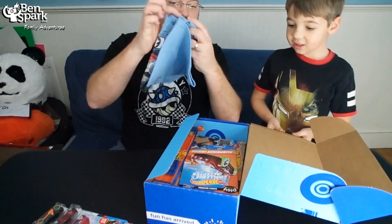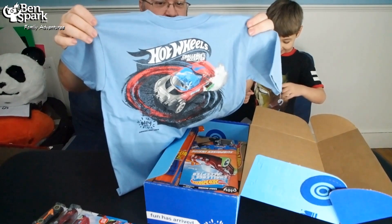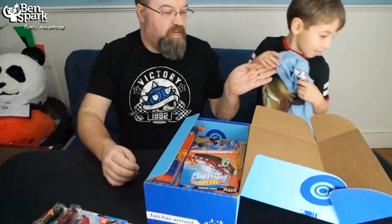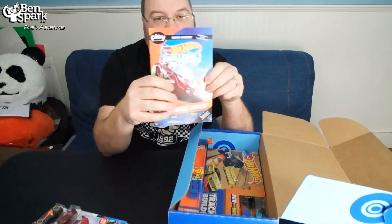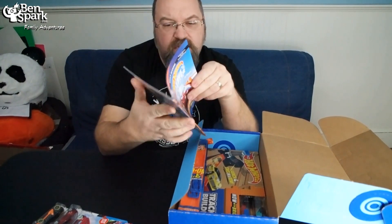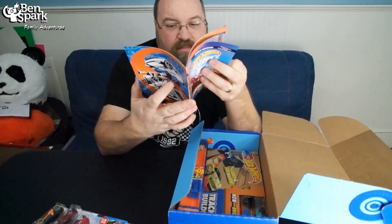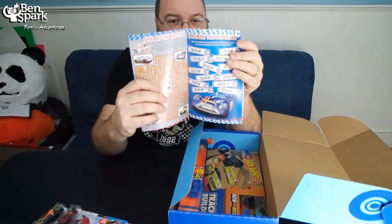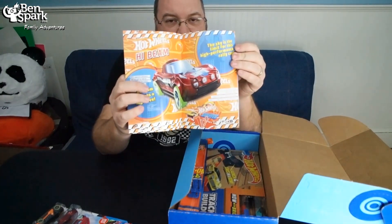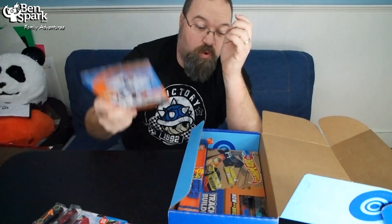The boxes come with t-shirts, so check this out. Can I wear it? Hot Wheels Challenge Accepted. Why don't you run to the other room, change into that, come right back and I'll continue talking. Also in here is the Challenge Accepted Magazine, and this is early access — this is a limited edition box. It has all sorts of cool games, information, articles, and other things in here, so that's very cool.